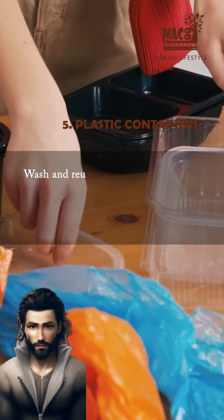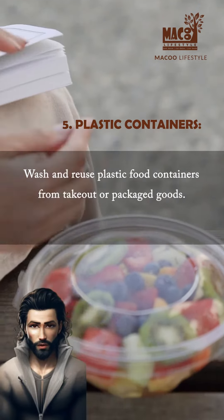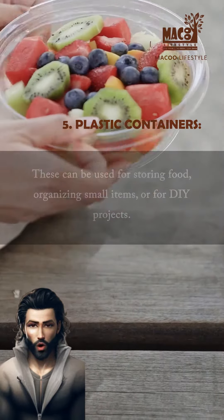Plastic containers. Wash and reuse plastic food containers from takeout or packaged goods. These can be used for storing food, organizing small items, or for DIY projects.